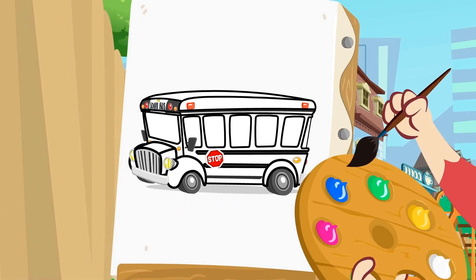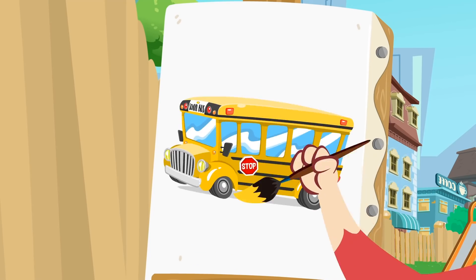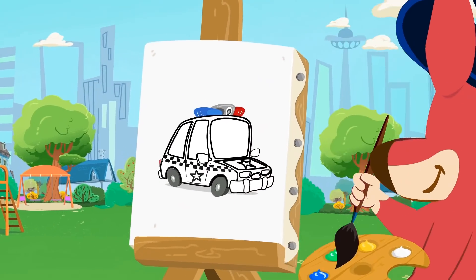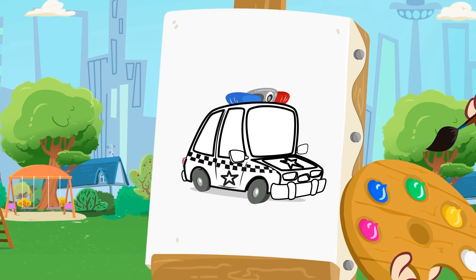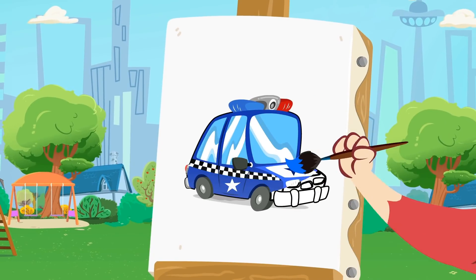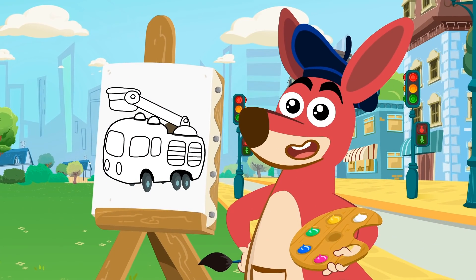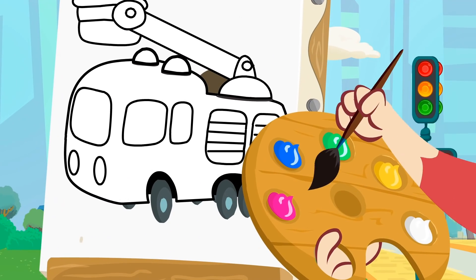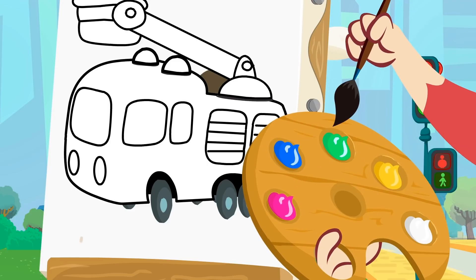What color is the bus that takes you to school? That's it! Yellow! Now it's time to paint the police car! The police car is blue! Ready to protect the streets! We only have the fire truck left! It's very easy to guess its color! Of course! They're red! What's the matter, Kangoo? Can't find the red?